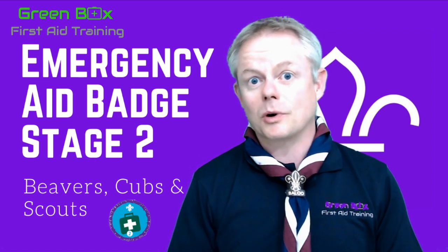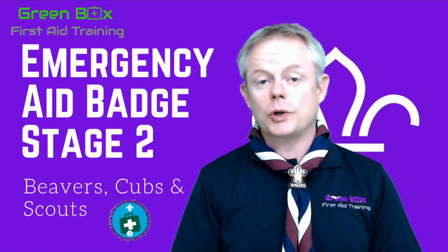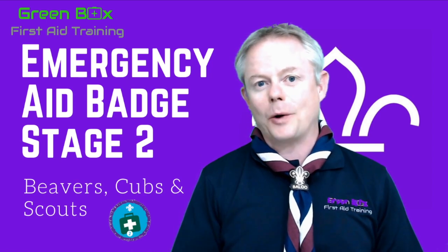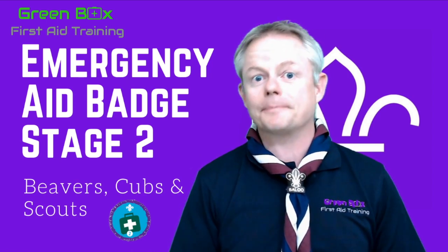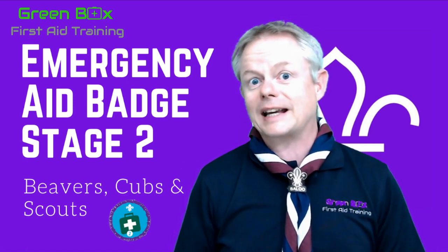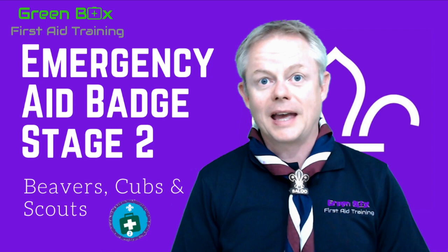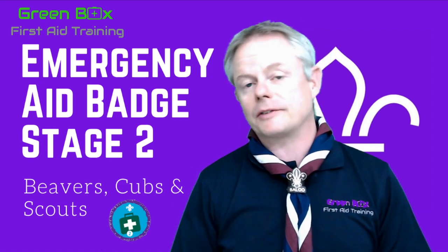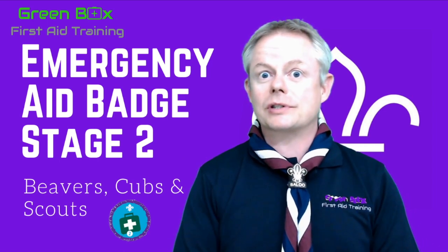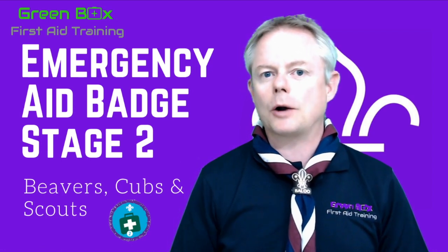If you want to watch the Stage 1 badge, we've got that on our YouTube channel as well. So what we're going to cover today in your Stage 2 badge is how we help people. We're going to look at the importance of getting help, how we call 999, dealing with somebody that's unconscious both breathing and non-breathing, reassuring somebody on the scene, bleeding from grazes right up to serious bleeding, burns, and asthma attacks.